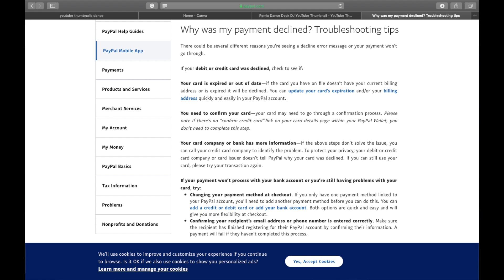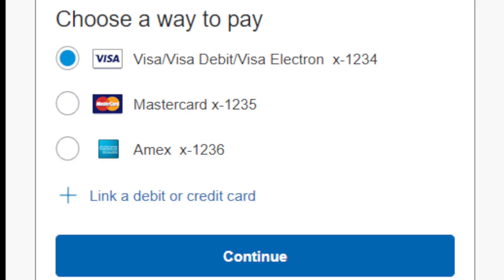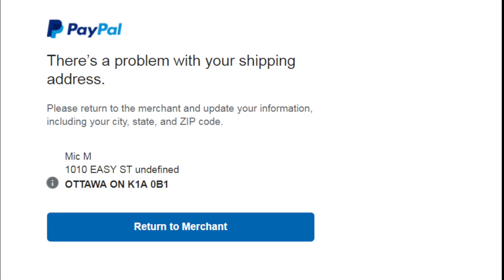If you're still having trouble completing your payment transactions, there are a couple more things you can check. Why not try changing your payment method altogether? If you only have one payment method linked to your PayPal account, try adding another — a card or a bank account. Both options work quickly and easily and give you more flexibility. Also, if your card does not have your current billing address, phone number, or email, your payment will still be declined.